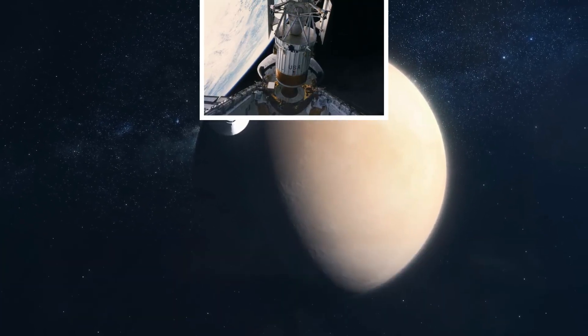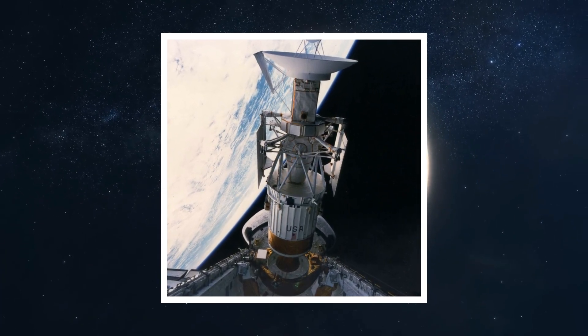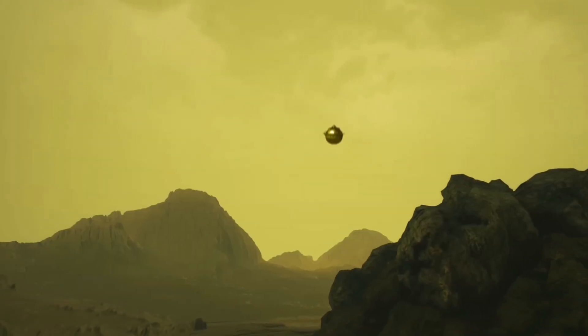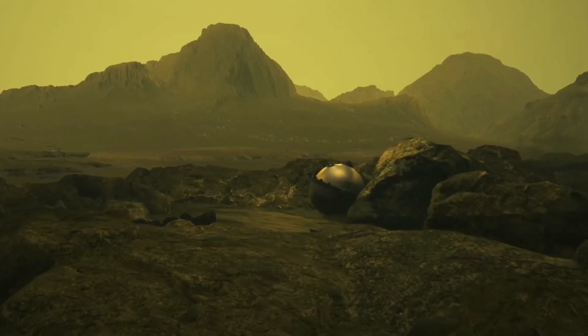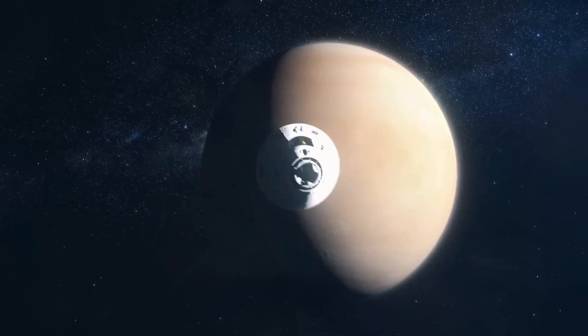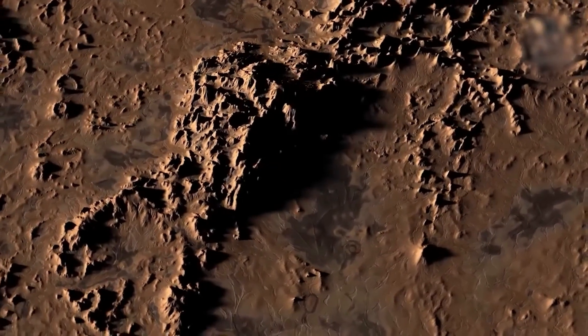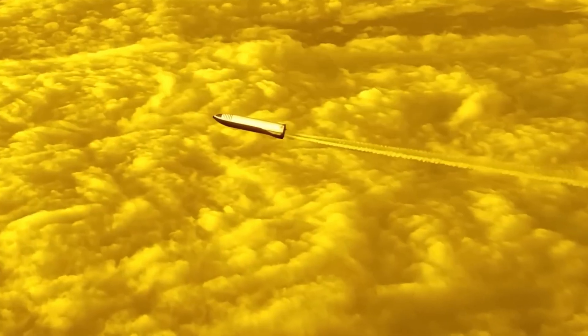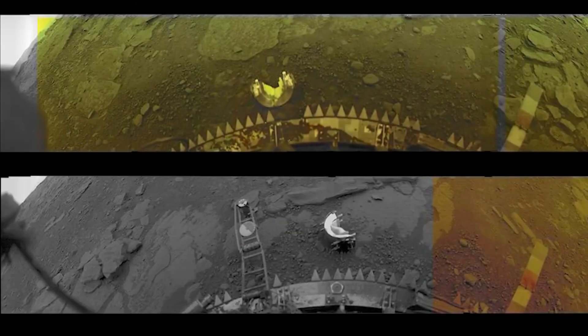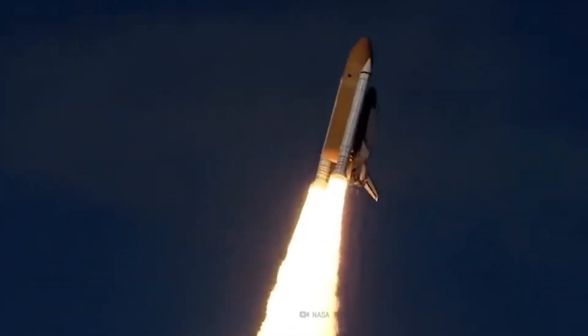In the decades that followed, both the Soviet Union and NASA continued to refine their methods of studying Venus. Radar imaging, pioneered by missions like NASA's Magellan spacecraft in the early 1990s, allowed scientists to map Venus's surface in remarkable detail despite the planet's opaque clouds. These maps revealed a landscape dominated by volcanic plains, vast plateaus, and unique geological features such as coronae and pancake domes. Venus remains an enigmatic world, with many questions still unanswered, including whether it once harbored oceans or conditions suitable for life. Recent discoveries of potential biosignatures in its atmosphere have reignited interest in exploring this fiery neighbor.